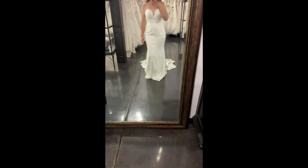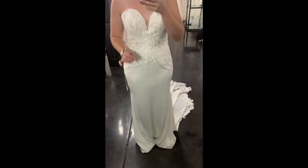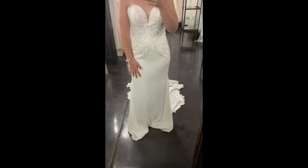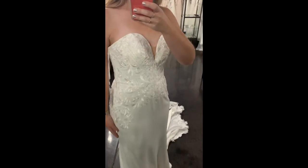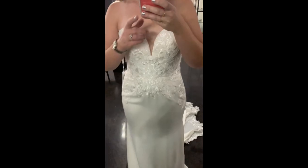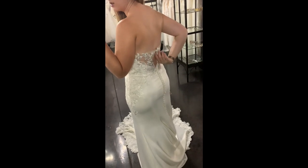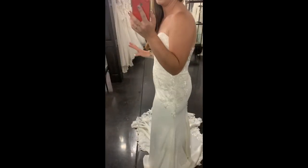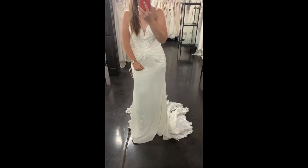This is D2597 from Essence of Australia in all ivory — also comes in white. If you want a strapless dress and you don't want to lose any detail, this is great for you. This is a beautiful soft crepe dress, beautiful sweetheart neck, a little bit of illusion, and I love the lace and beading on the bodice. It actually has something fun on the back — a sheer lace with buttons all the way up. And this train is absolutely stunning, which is so beautiful for a crepe strapless dress. Lots of detail.